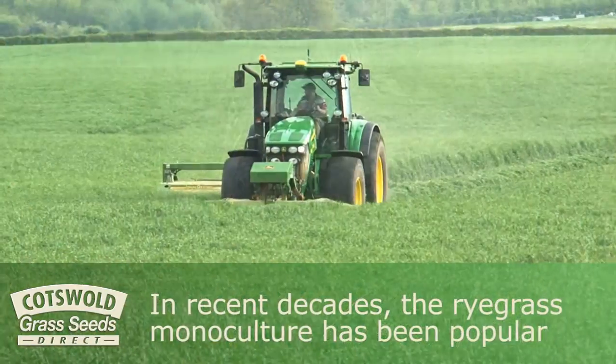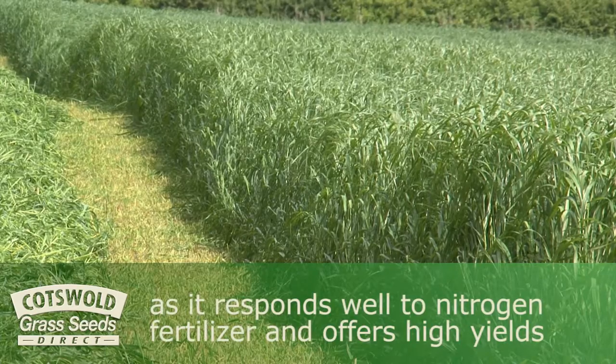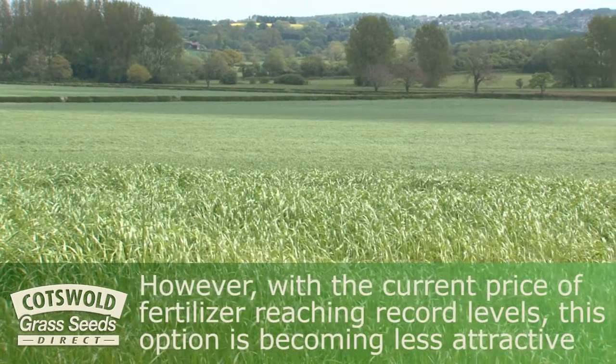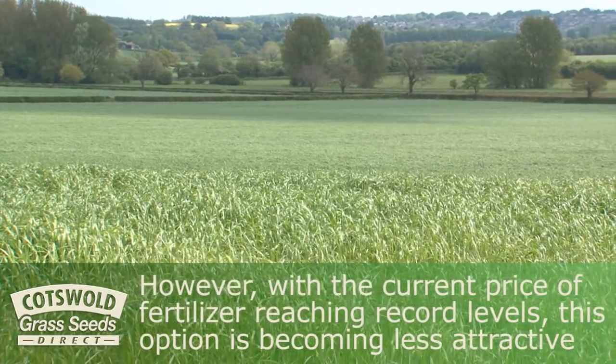In recent decades the ryegrass monoculture has been popular, as it responds well to nitrogen fertiliser and offers high yields. However, with the current price of fertiliser reaching record levels, this option is becoming less attractive.